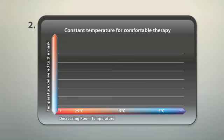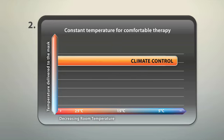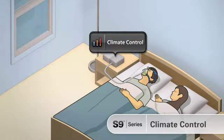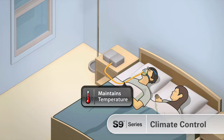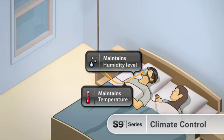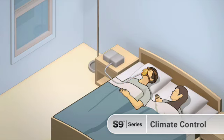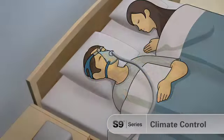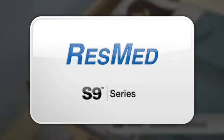This graph shows the consistent temperature delivered by climate control as ambient temperature falls. Other devices show significant reductions in the temperature delivered. Climate control provides absolute patient comfort with automatic control of temperature and humidity levels right to the mask under all climatic conditions. And it's exclusively yours in the S9 series from ResMed.